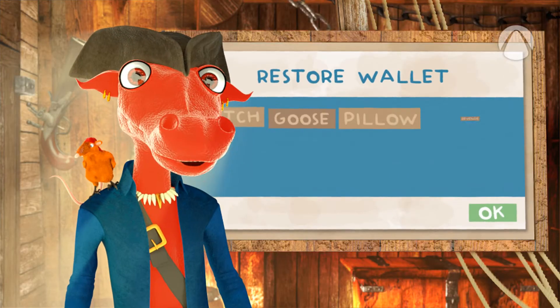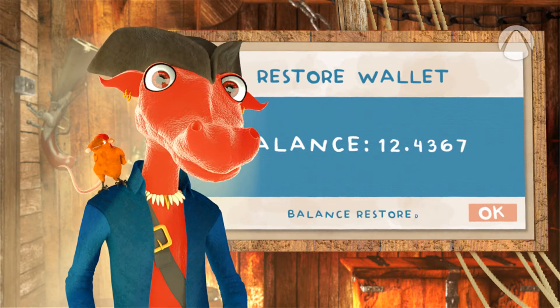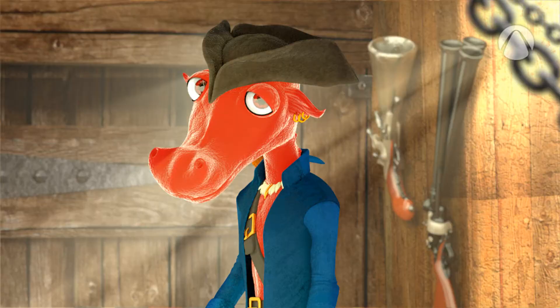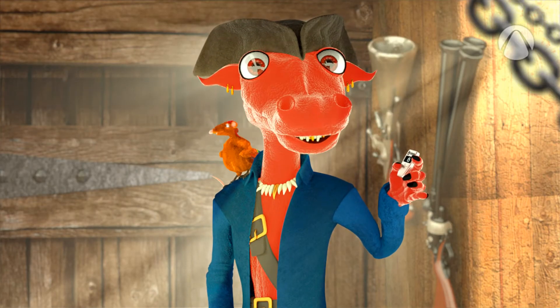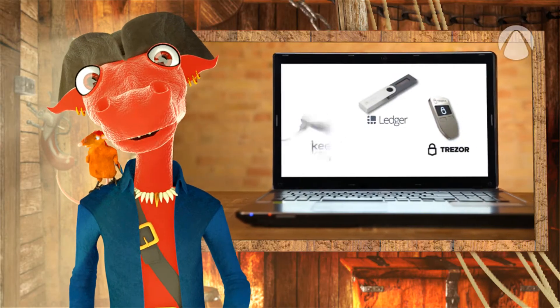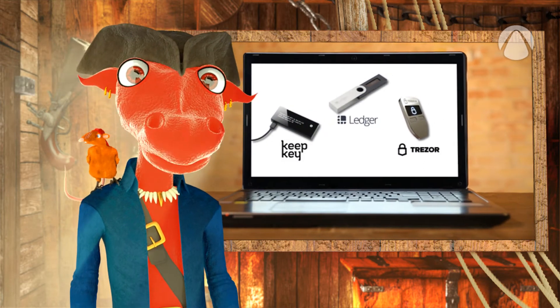If you lose your hardware wallet, you can restore your private keys on a new device. But you need to store the seed key beforehand. A hardware wallet is a safe and practical way to store Bitcoins. There are several hardware wallets on the market. The most well-known are Trezor, Ledger, and Keepkey.